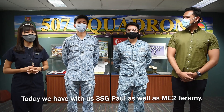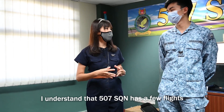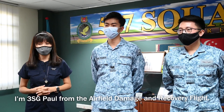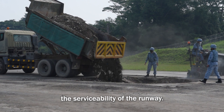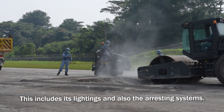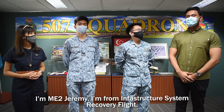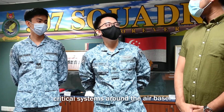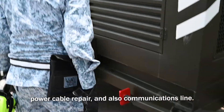So today we have with us 3rd Sergeant Paul as well as ME2 Jeremy. I understand that 507 Squadron has a few flights. So can you tell me more about it? I'm 3rd Sergeant Paul from the Airfield Damage and Recovery Flight. What our flight does is we maintain the serviceability of the runway. This includes its lightings and also the arresting systems. I'm ME2 Jeremy. I'm from Infrastructure System Recovery Flight. For my flight, we maintain the critical system around the airbase. We also do damage recovery on services such as pipe repair, power cable repair and also comms line.